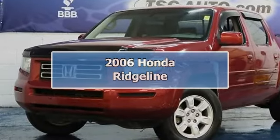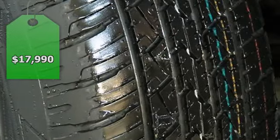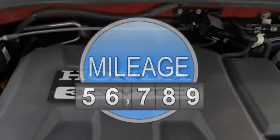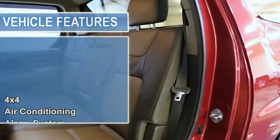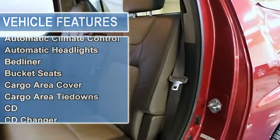You don't want to miss out on this sweet deal. This 2006 Honda Ridgeline has just arrived and it is clean and ready to be driven home. It has been very well maintained and cared for over the years and it runs and drives like a gem. It is an RTL edition with a leather interior, which is also very spacious.